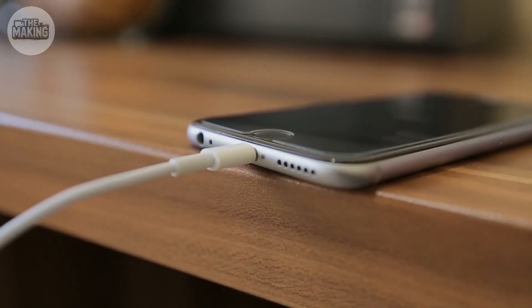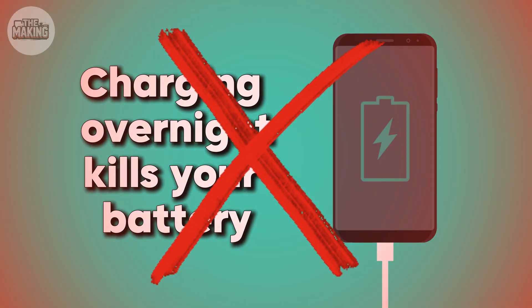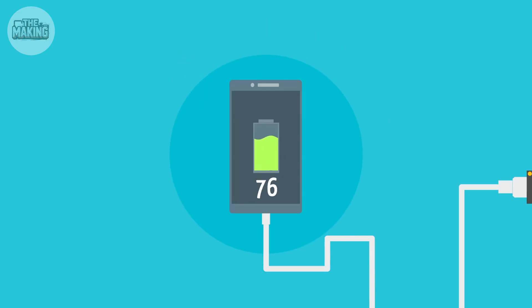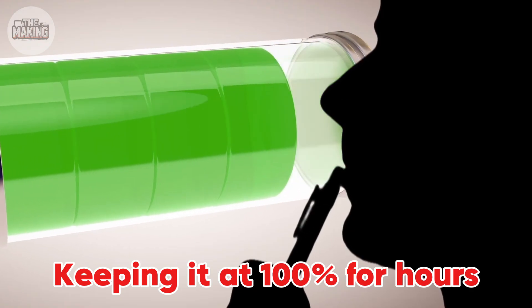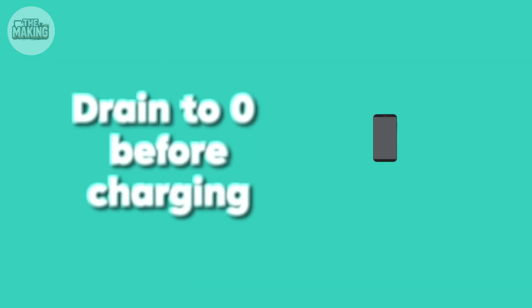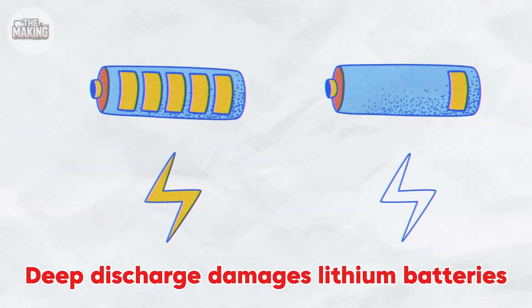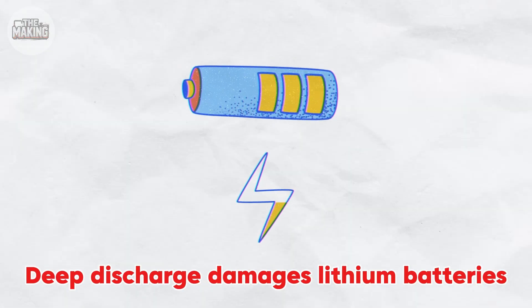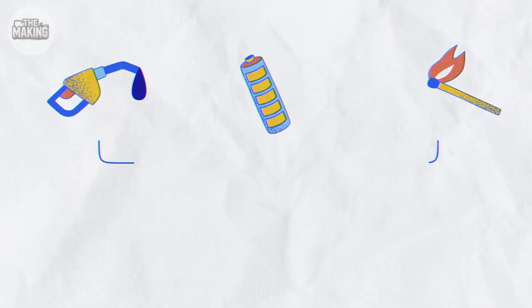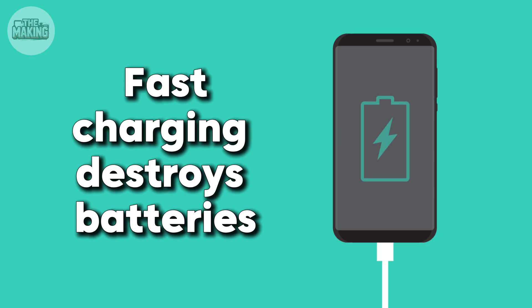Let's bust some myths that even tech reviewers get wrong. Charging overnight kills your battery? False — your phone stops charging at 100%. The real killer is keeping it at 100% for hours, which creates pressure inside the cells. Drain to zero before charging? Absolutely wrong. Deep discharge damages lithium batteries — it's like forcing yourself to pass out from thirst before drinking water.